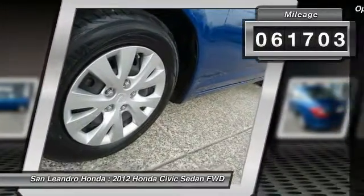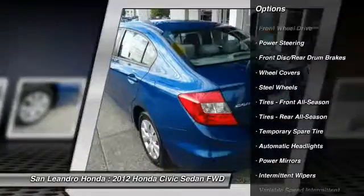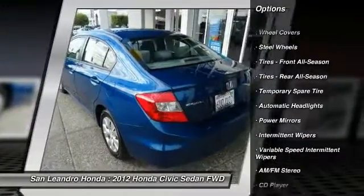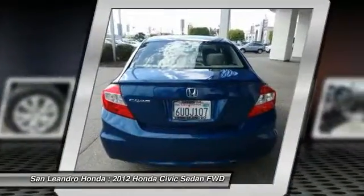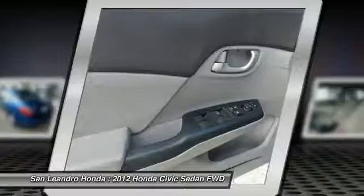This vehicle has current used car incentive deals and low price quotes. Contact San Leandro Honda before your used car deals expire. The used Honda Civic LX Sedan comes with great customer review ratings on safety, fuel economy, and reliability.